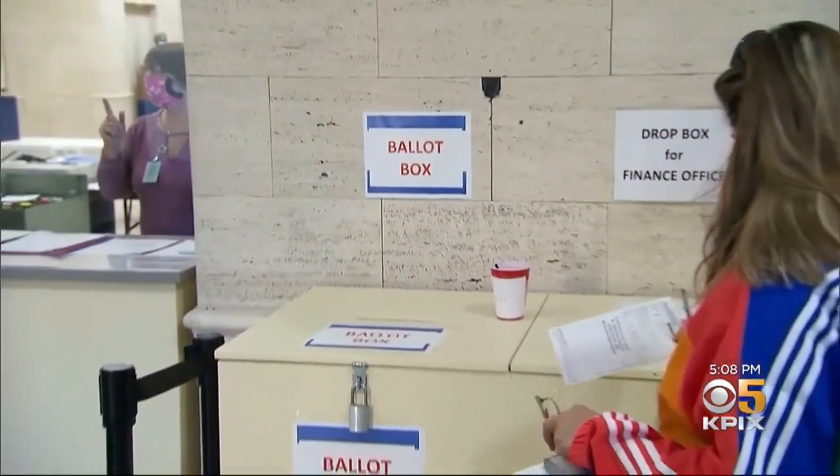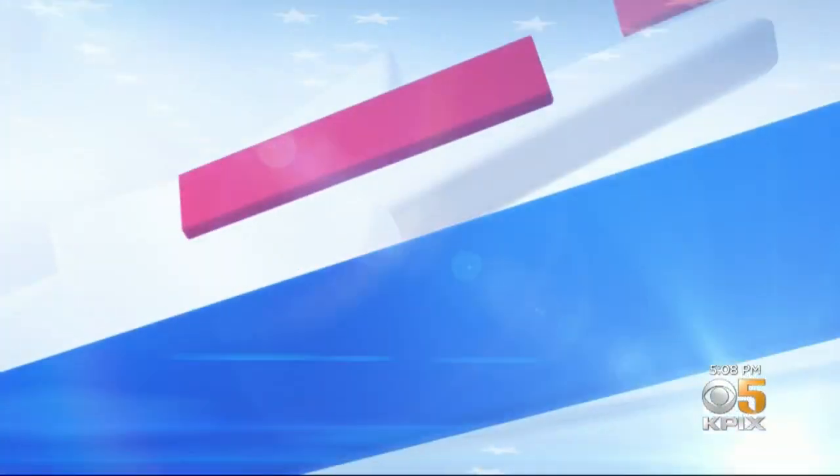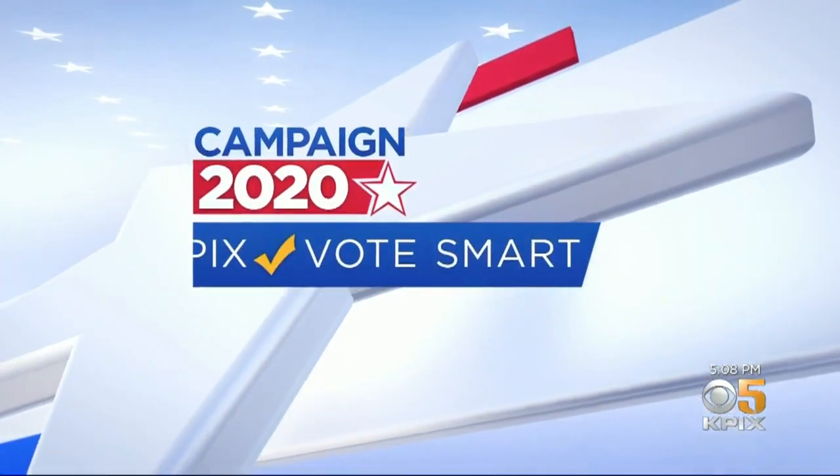The Trump campaign has mounted legal challenges to mail-in voting in several states. In our Vote Smart series, we're looking into how your ballot will be processed here in California and how soon. KPIX5's Andre Borba joins us live from Irinda, where Contra Costa County is already rehearsing. They have tests underway right now to make sure that their voting system is counting things accurately.